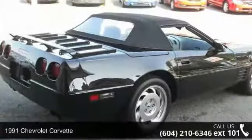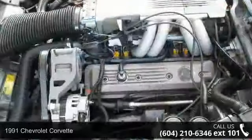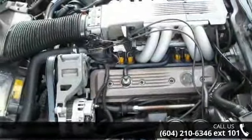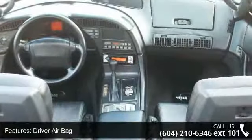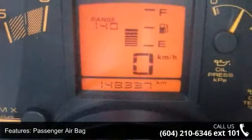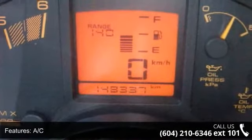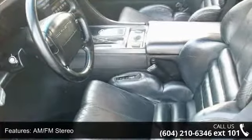Step into the 1991 Chevrolet Corvette — this may be the set of wheels you've been looking for. Some of the top features included with this vehicle are driver airbag, fog lamps, power door locks, driver vanity mirror, adjustable steering wheel, heated mirrors, four-wheel disc brakes, AM/FM stereo, and power steering.